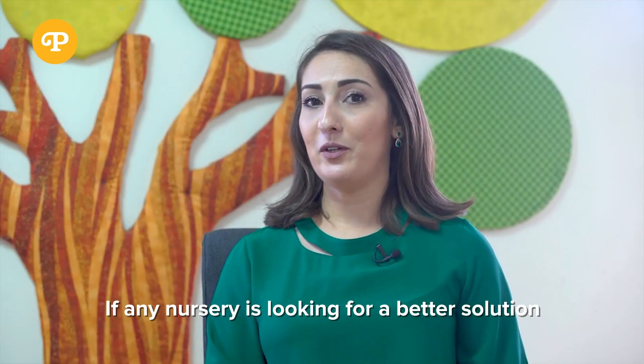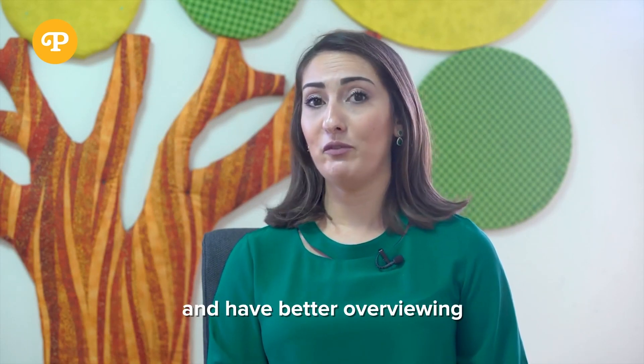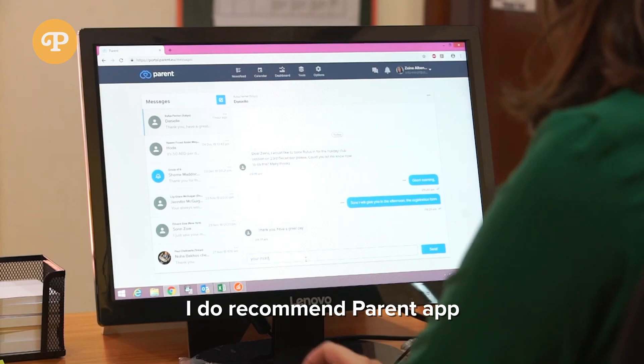If any nursery is looking for better solutions to save time, be more efficient, and have better oversight, I do recommend the Parent App.